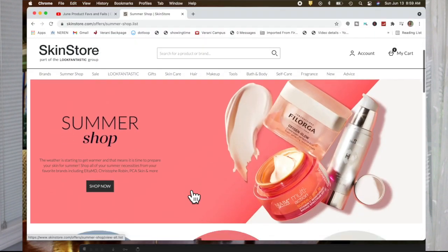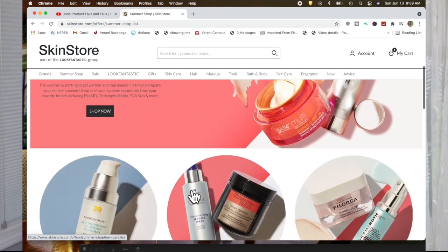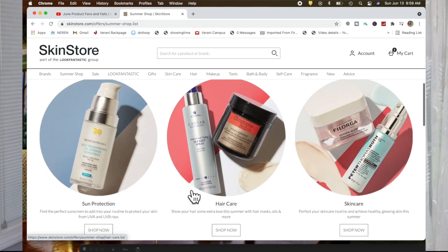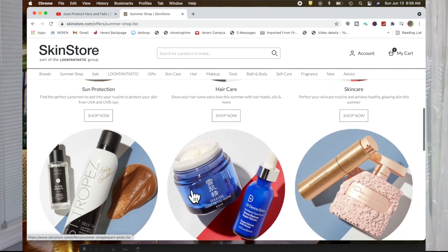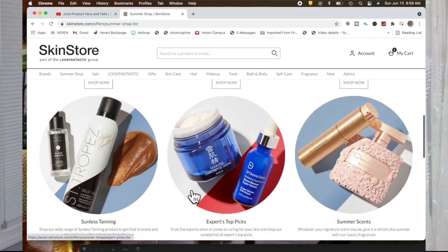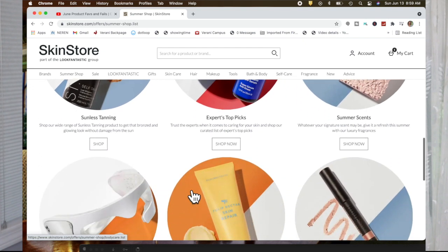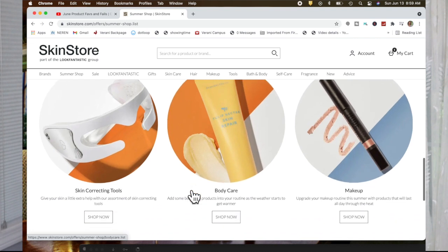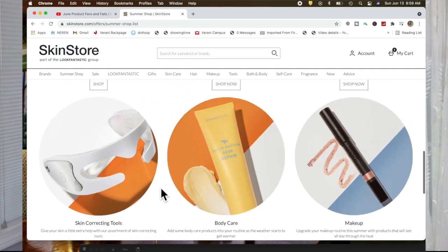SkinStore has been the number one destination I go to for online shopping when I'm looking to purchase skincare or any type of accessory. They've been around for about 24-25 years, they always have free shipping on products over $49, and oftentimes there's tremendous savings — sales, coupons, all sorts of different specials. I'll link one in the description box below.